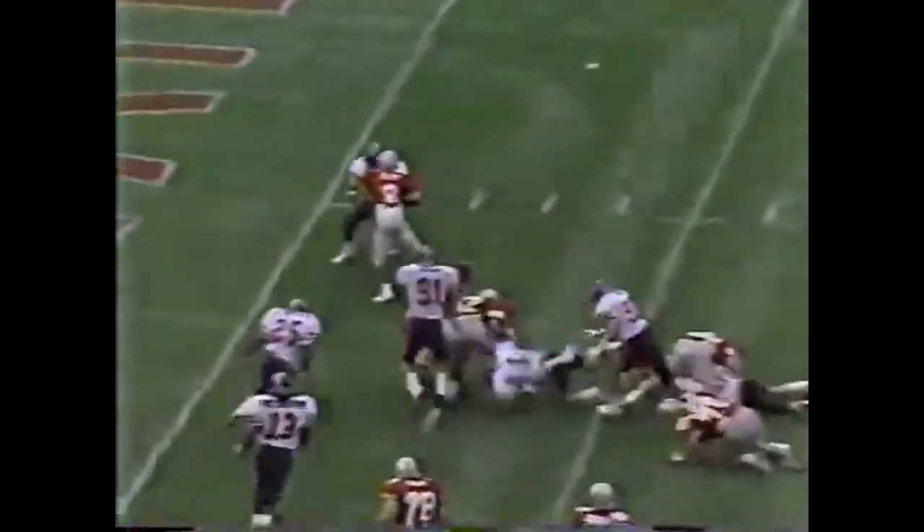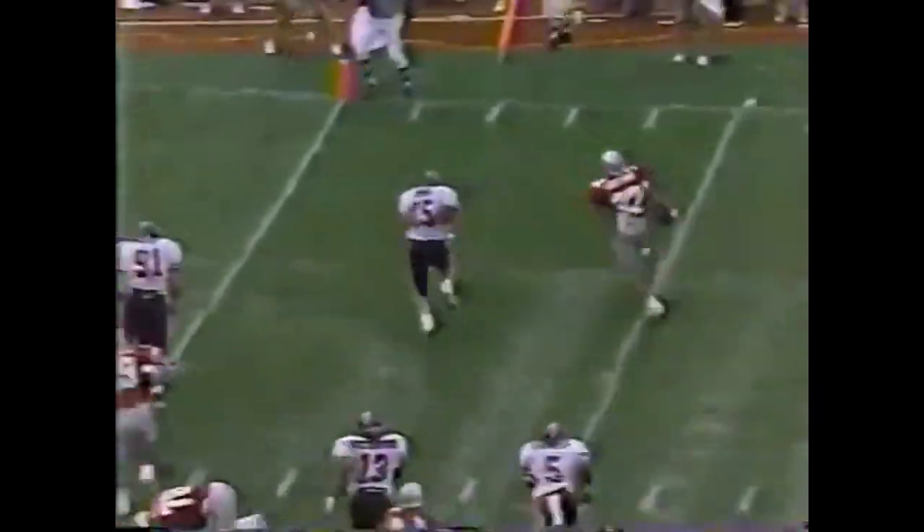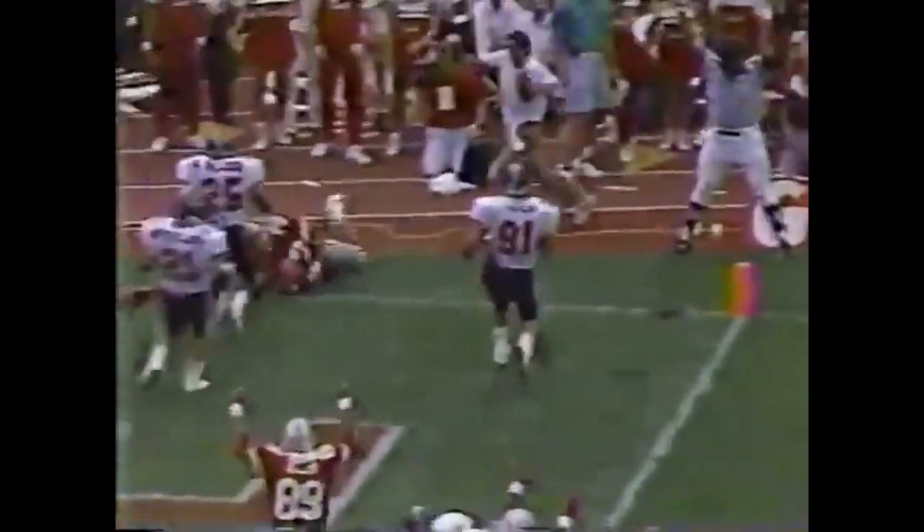Now a lone setback. Weaves his way through. Cuts back. There's the pitch to Smith — he runs for the corner. Touchdown, Ohio State.